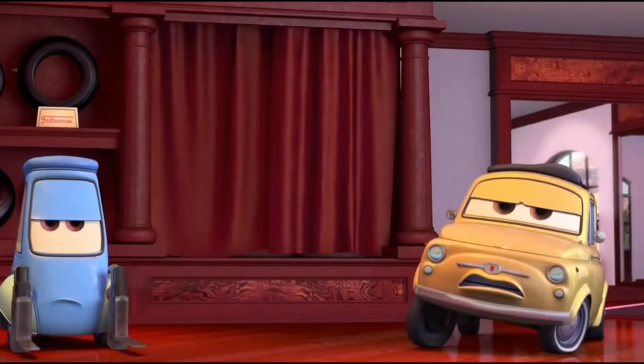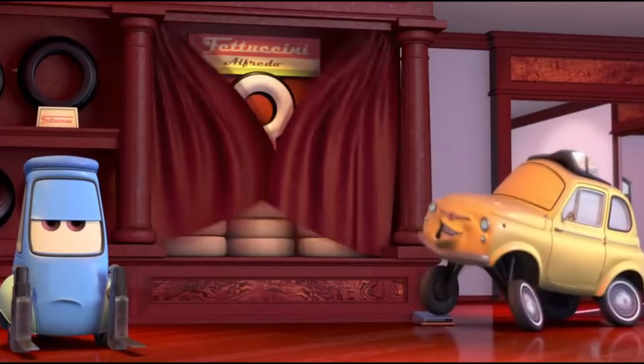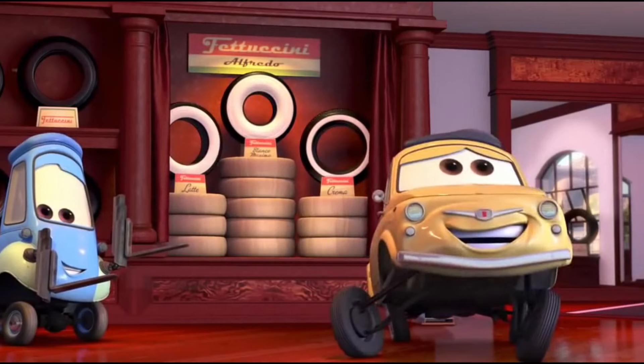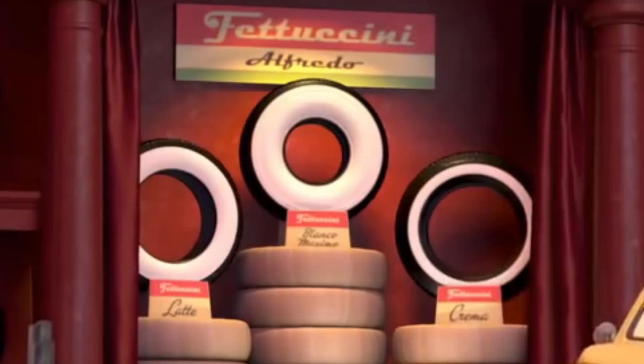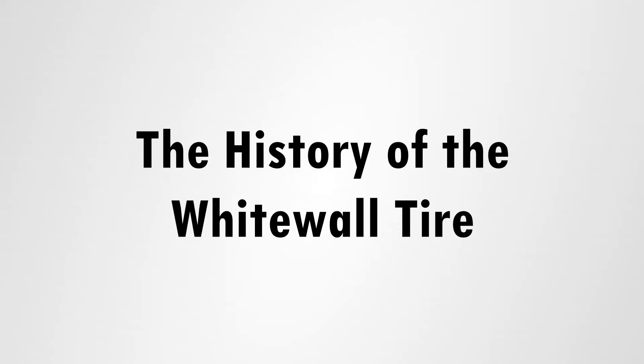Black wall tires blend into the pavement, but white wall tires say 'look at me, here I am, love me.' Enough said — I didn't think I would ever reach this point, yet here we are: an episode devoted to the white wall tire. Welcome everyone to Episode 30 of the Automotive History Series, where we roll through the history of the white wall tire design.